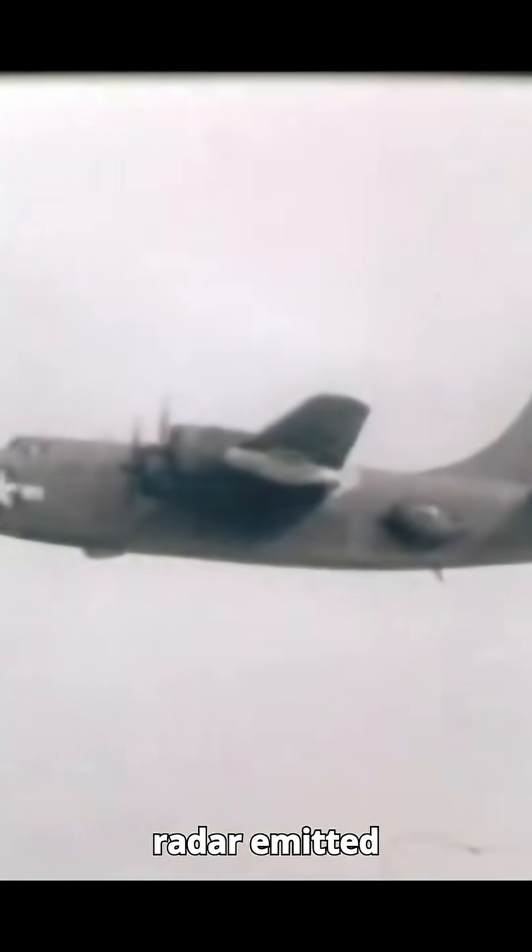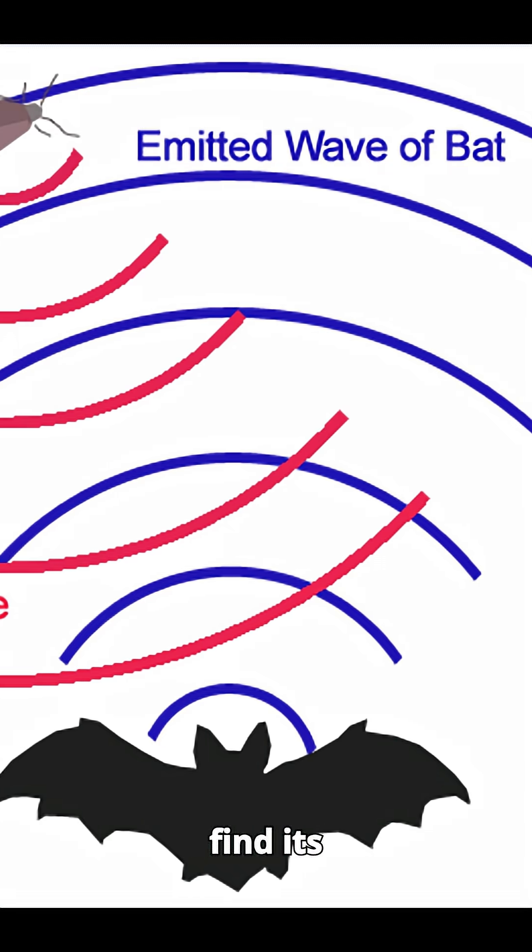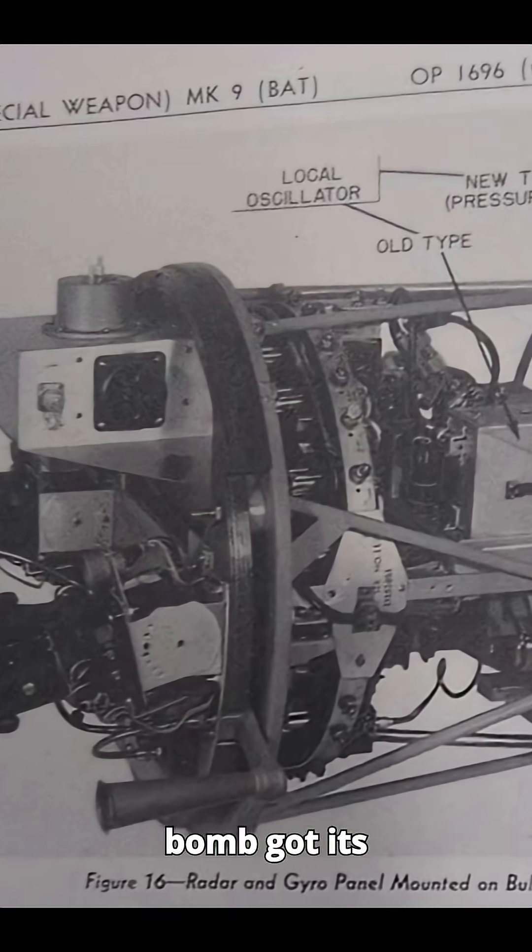Its radar emitted pulses, picked up the reflections, and locked onto the strongest return. It worked kind of like a real bat, sending out signals and following the echoes to find its target — which is where the bomb got its name.